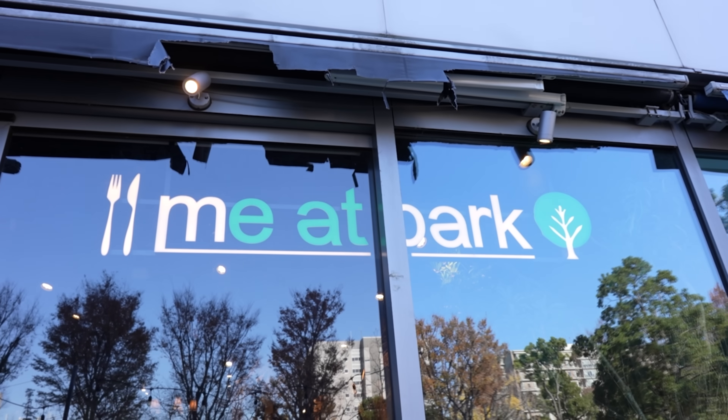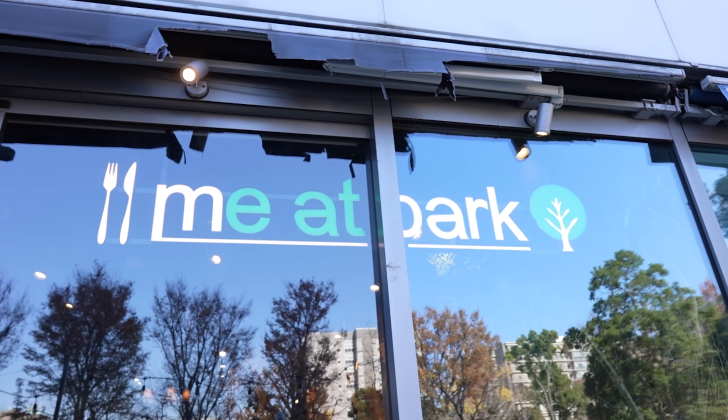Greetings food surfers. Welcome to the mealtime show. Today we are at an Italian and international cuisine restaurant. The name of the place is Mi At Park. Let's go check it out.